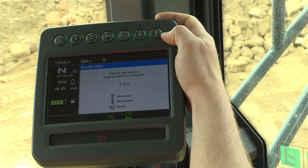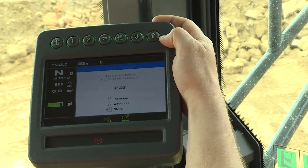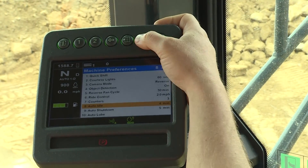Limit idle time as much as possible. Idle time consumes fuel, consumes maintenance intervals, decreases resale value, and consumes warranty.